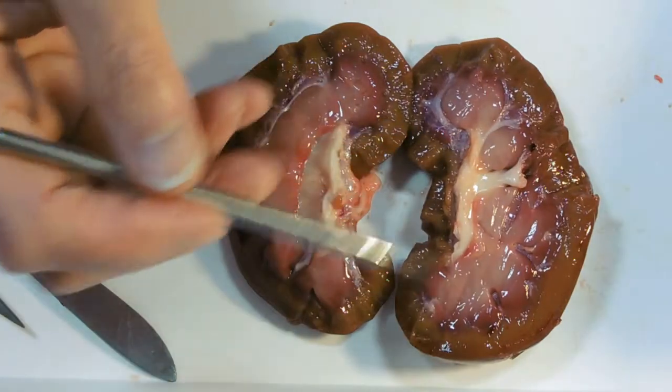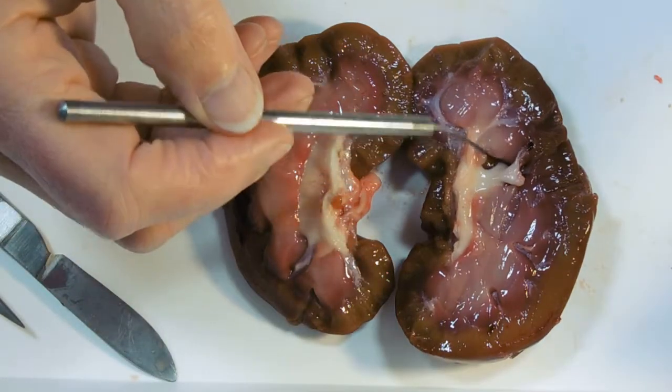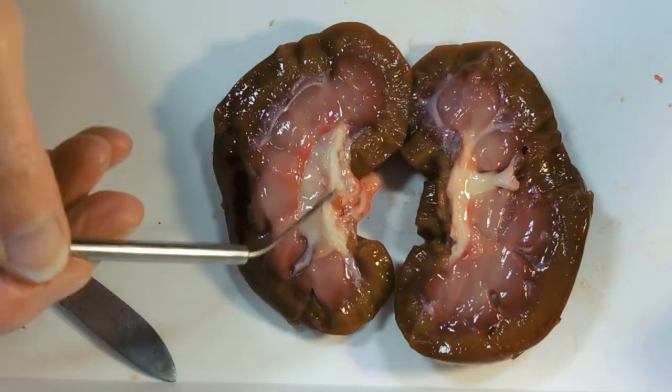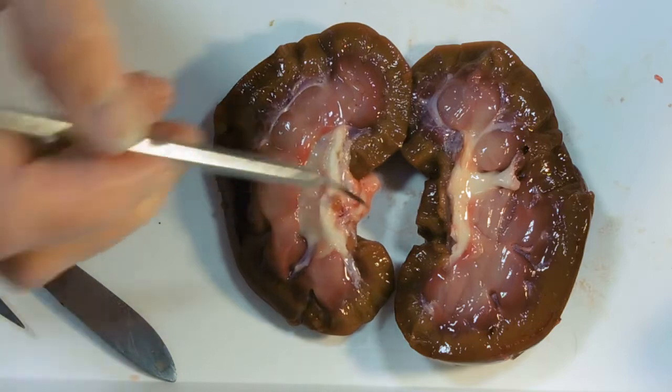This is where the urine is going to drain into, and it's going to end up in here — this white fibrous bit is the pelvis.